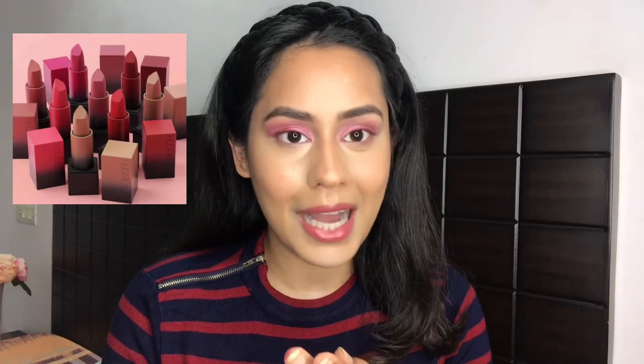My number one favorite Huda Beauty lipstick formula is the Demi Matte Liquid Lipstick, second is the Power Bullet Matte, and third is the Matte Liquid Lipstick — just because I have such dry lips. I feel like this shade isn't really going with the eye look, so I'm going to blot it off. At the back of my hand, this now looks more like a stain rather than a full-on lip color.